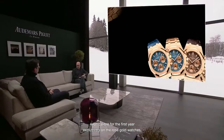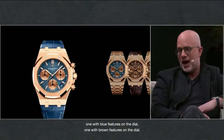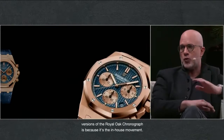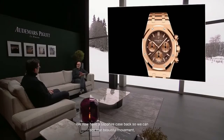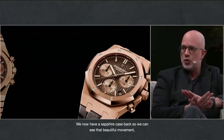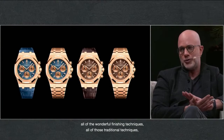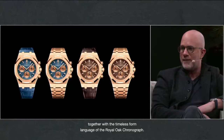For the very first time, the Royal Oak Chronograph now has the in-house 44-01 caliber. For the first year, exclusively on the rose gold watches — one with blue features on the dial, one with brown features on the dial. But the real big change from the previous versions is that, because it's the in-house movement, we now have a sapphire case back so we can see that beautiful movement, all of the wonderful finishing techniques, all of those traditional techniques together with the timeless form language of the Royal Oak Chronograph.